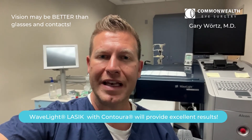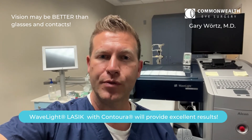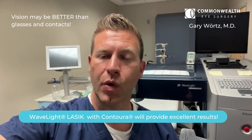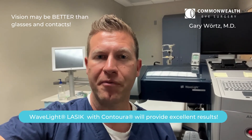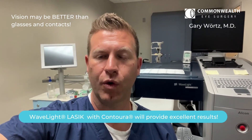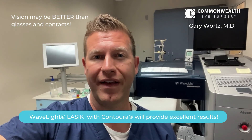Really, it depends on whether a patient is a good candidate for each procedure. That's why we test everyone. But that is also why we offer both technologies — because we know that for a good number of patients who have more irregularities in their cornea, they're going to do much better with the Contoura LASIK. And we're proud to provide that here at Commonwealth.